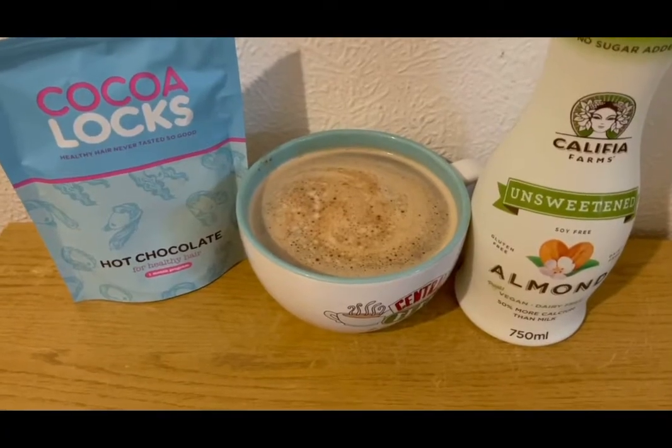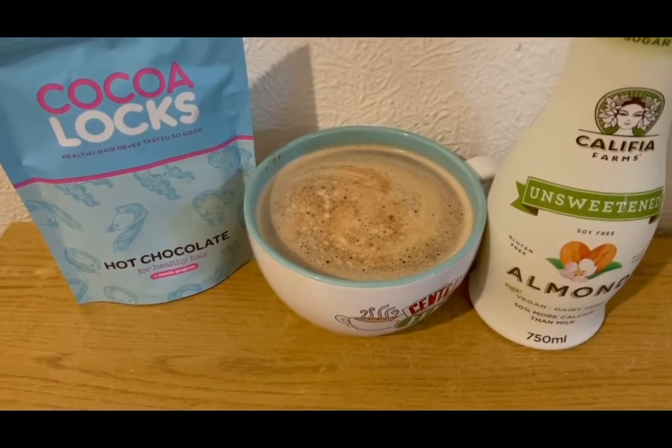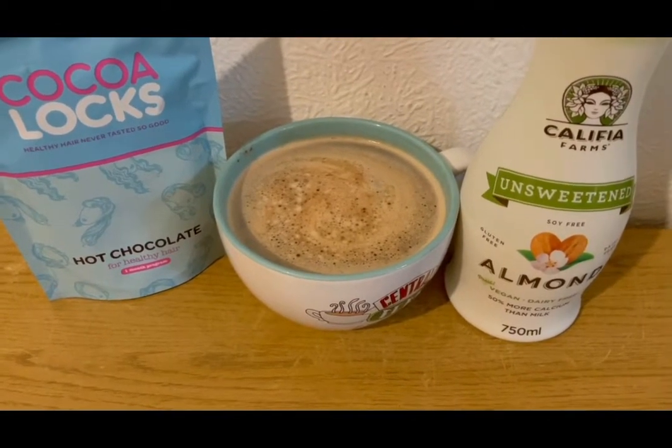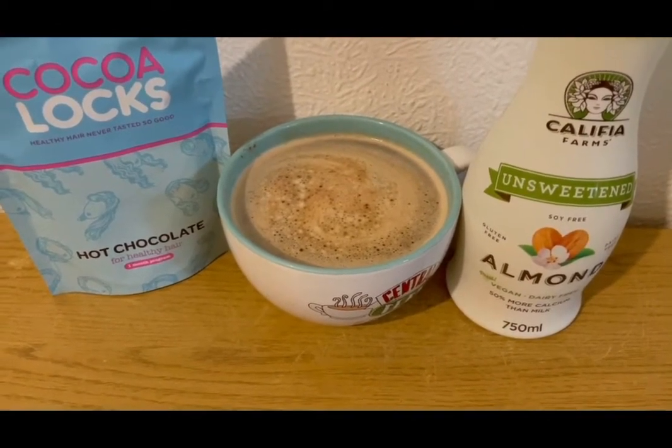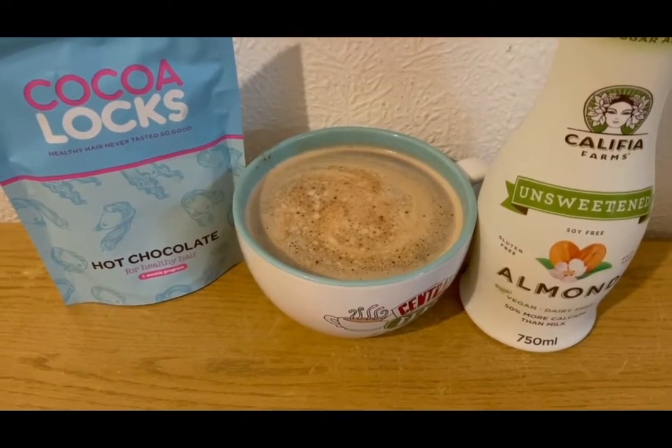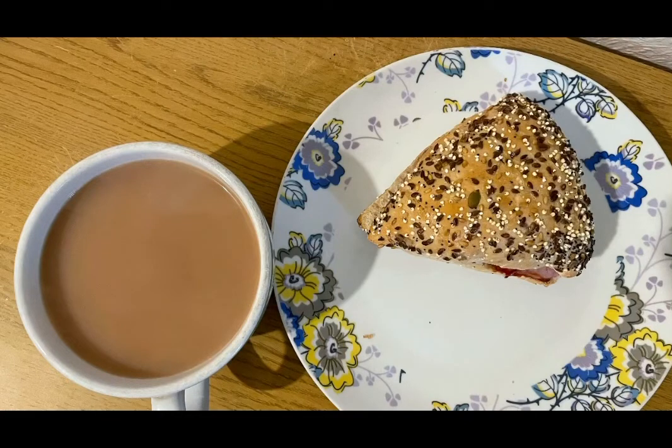I'm having a mocha — I've got my hot chocolate for healthy hair which is one SmartPoint for a serving, some coffee for zero points, and 50 mils of unsweetened almond milk which is zero SmartPoints. So that's my morning mocha for one point.